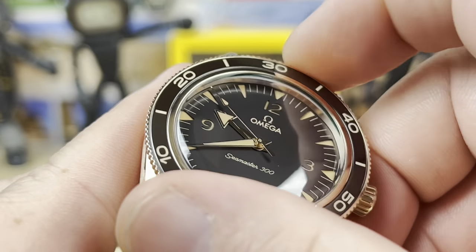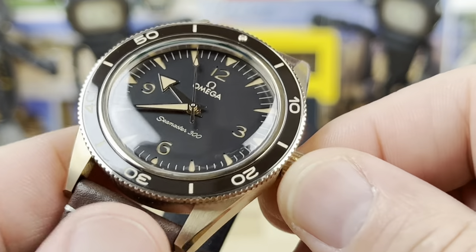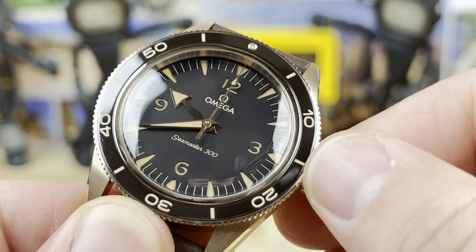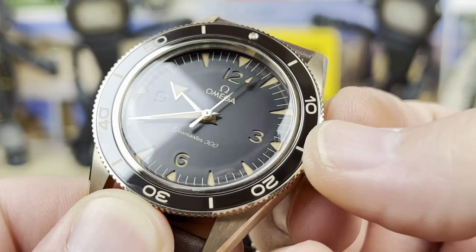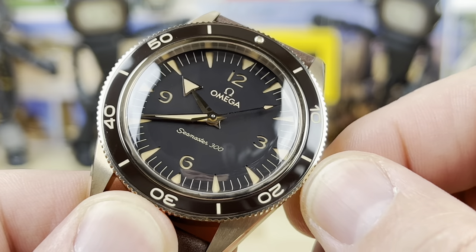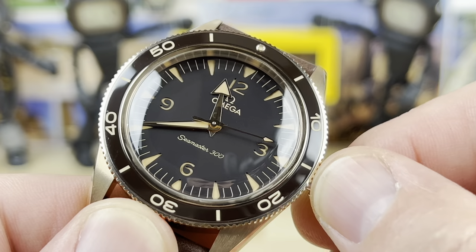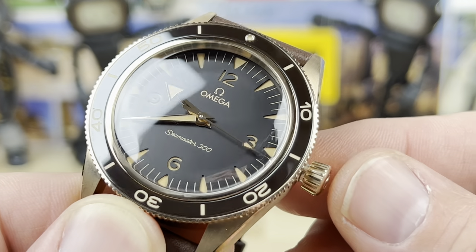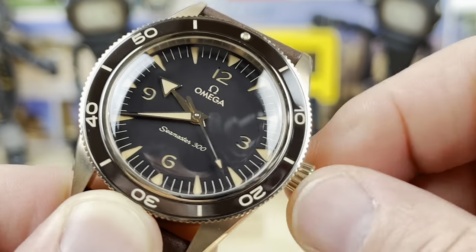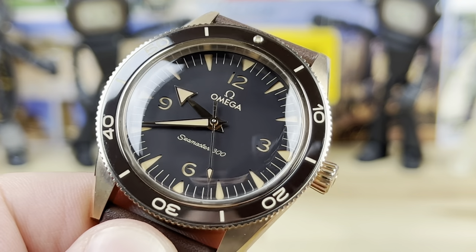Let me show you the time-setting function. We unscrew the crown — first position is where you wind it, and the second hand still moves. In the next position, you can quick-adjust the hour hand independently. If it had a date, you'd adjust that here too, but there's no date on this model. Then just screw the crown back in.